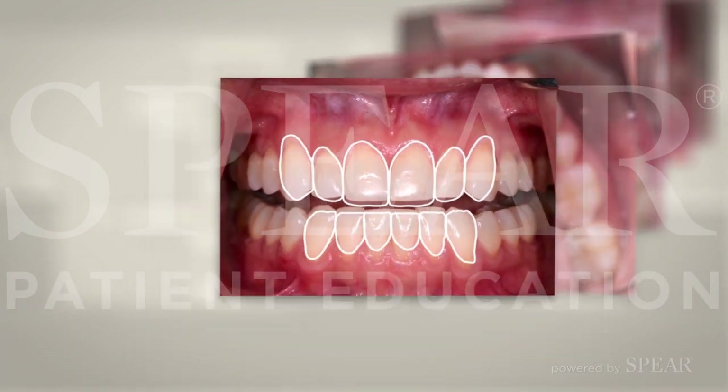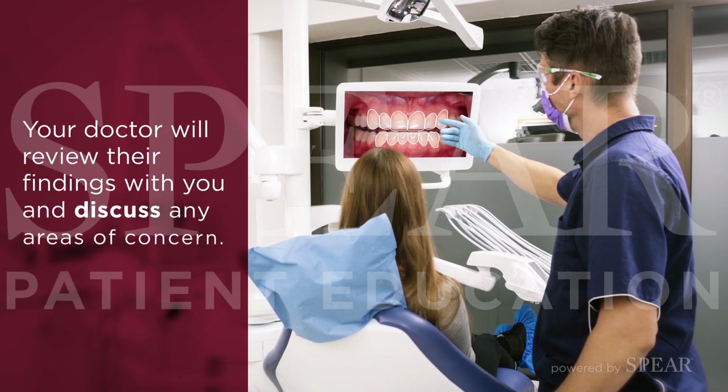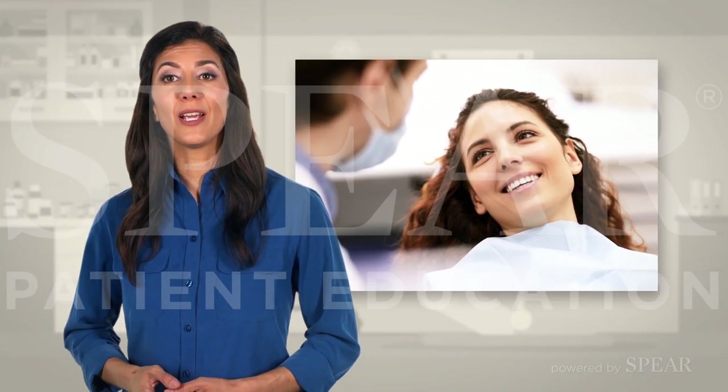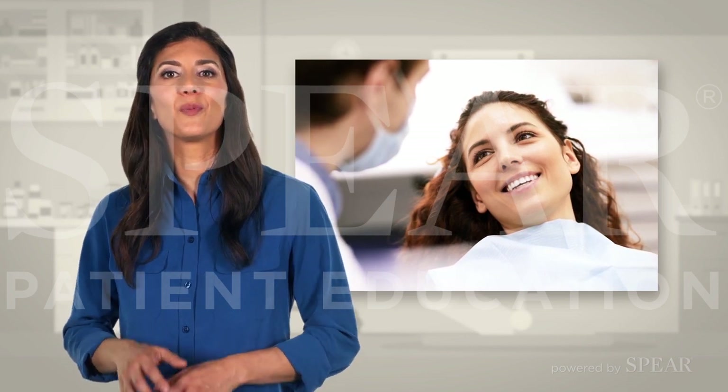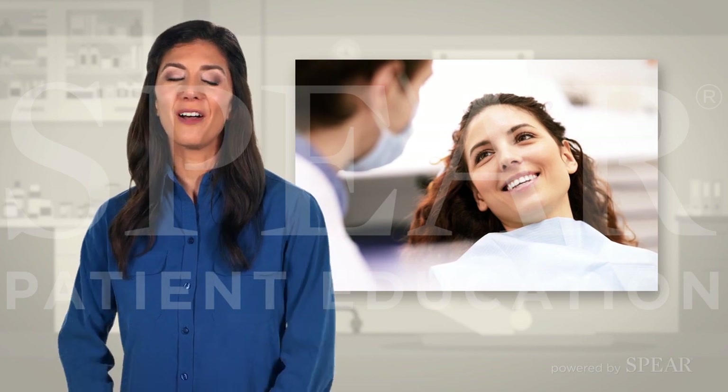Once all aspects of the exam have been completed, your doctor will review their findings with you and discuss any areas of concern. By completing a comprehensive exam, both you and your doctor will be equipped with all the information you need to ensure you achieve your oral health goals.